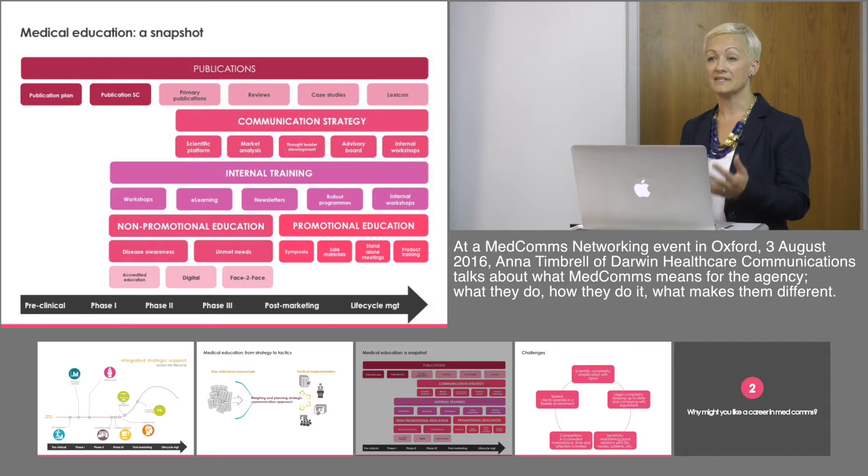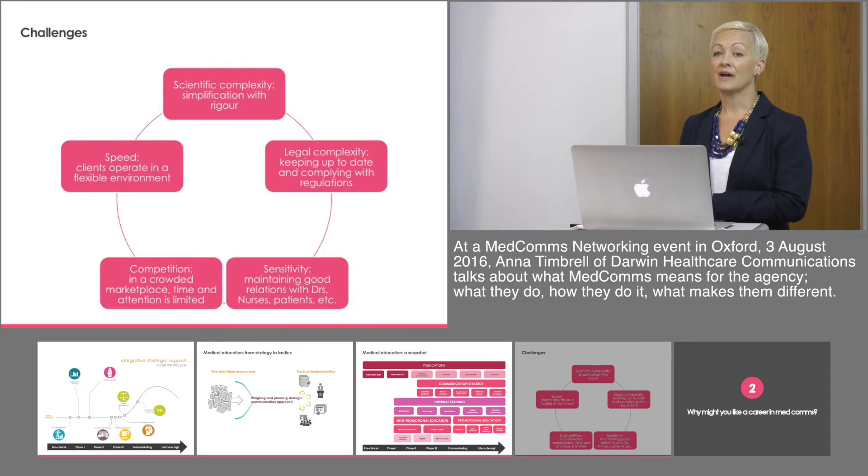This is a snapshot of the sorts of tactics that might be considered medical education, ranging from publications and the steering committees that go into organising those, communication strategies, internal training pieces, making sure that our pharmaceutical clients have got teams capable of speaking to healthcare professionals about their products and the disease areas of interest, through to more promotional sides of things such as satellite symposia and sales materials that the sales forces will be using.